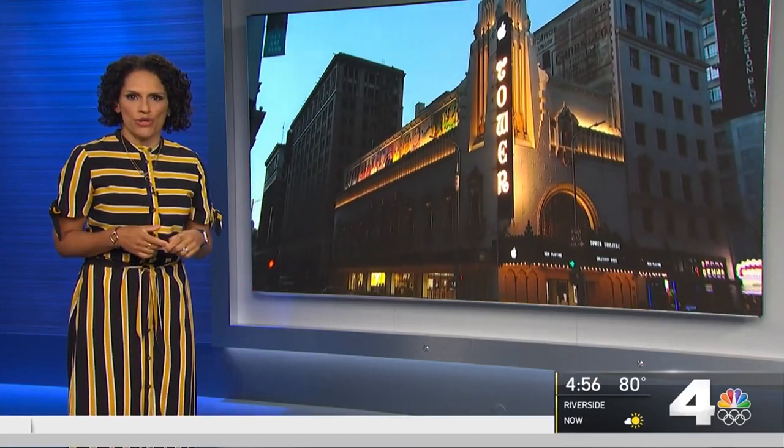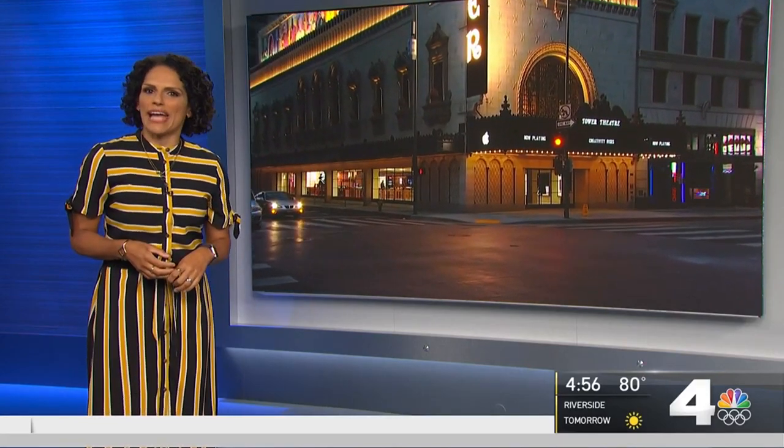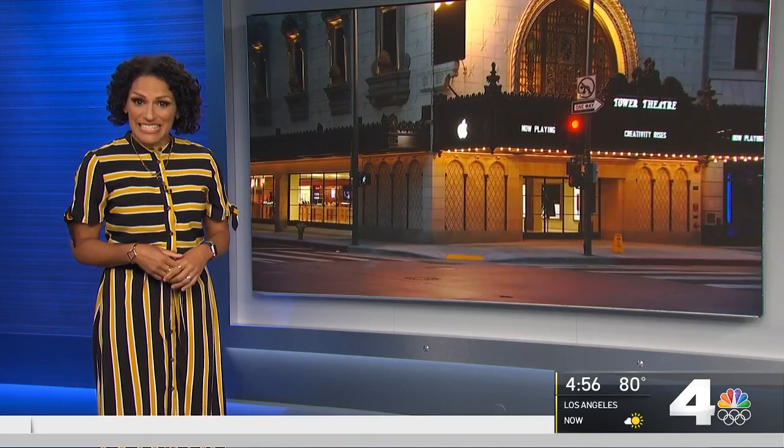How gorgeous this is. The newest Apple store in downtown LA is now open, but it's so much more than just a place to buy an iPhone. It's at the historic Apple Tower Theater, a place that, as NBC4's Kim Baldonado explains, has been debuting new technology since the 1920s.